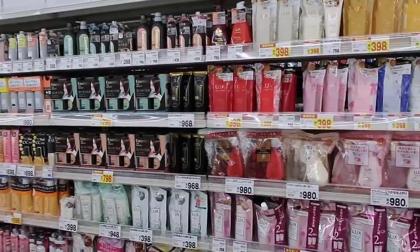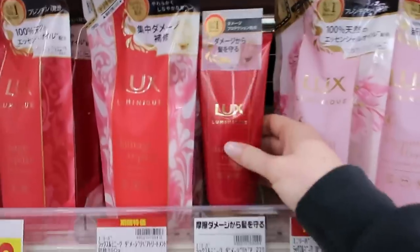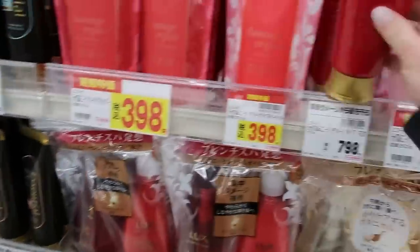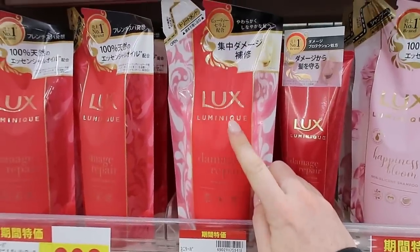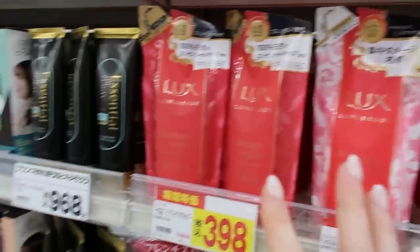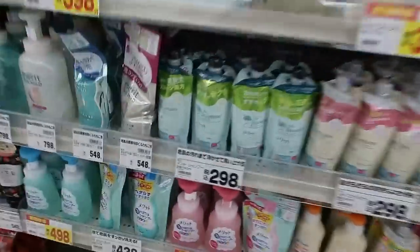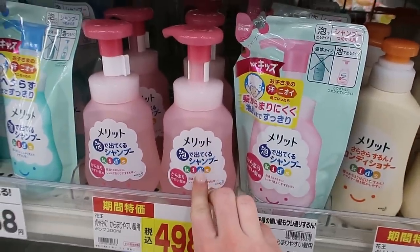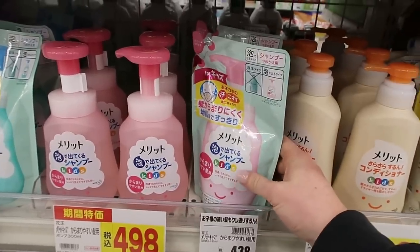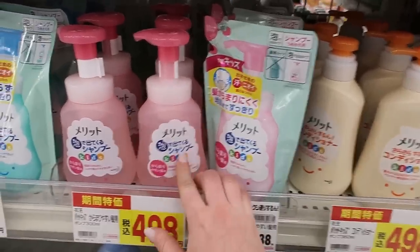Shampoos and conditioners — right away some of you might notice there are bottles and bags. This is very common in Japan. You'll have a bottle of something but instead of throwing it away, they sell refill bags. So you buy the bag and refill the bottle. You're going to see that as a trend pretty much on every aisle.